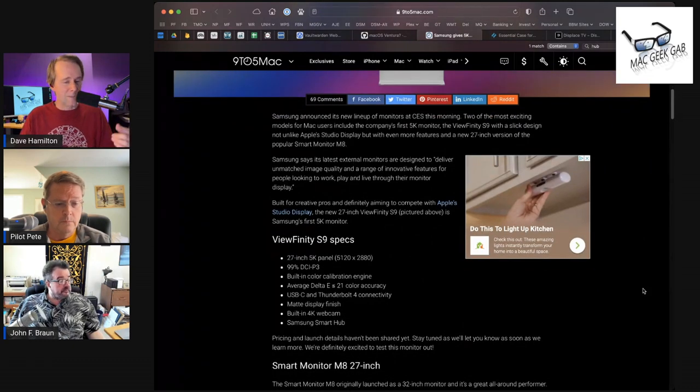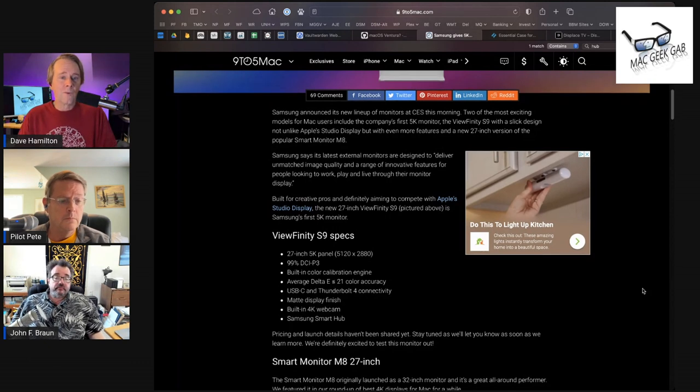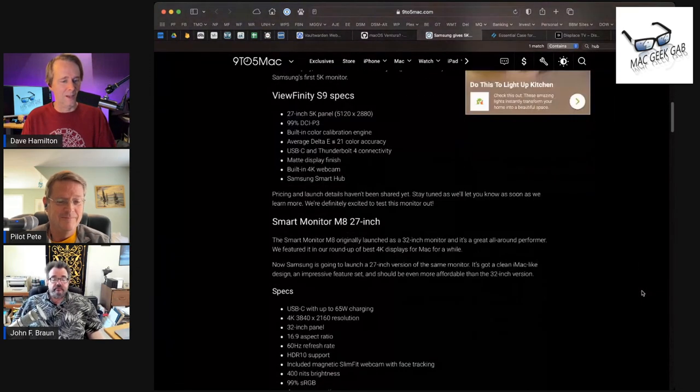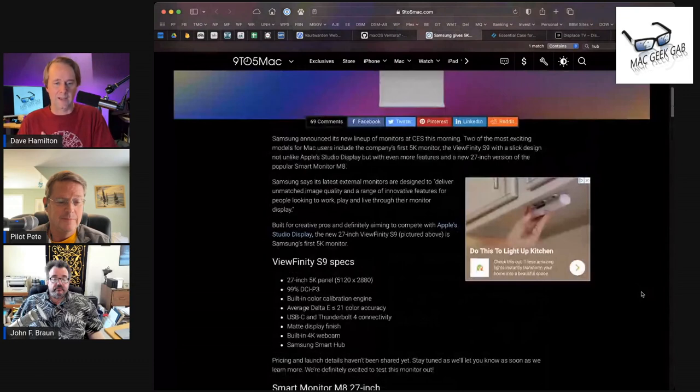It's got both USB-C and Thunderbolt 4 connectivity, and it has a built-in webcam that runs at 4K — hi Apple, how you doing. It's also got a Samsung Smart Hub built in. There's no pricing and no availability yet that I've seen, but I'm pretty stoked about getting to see that.